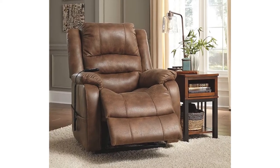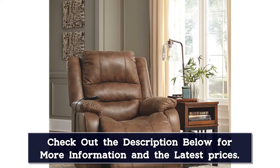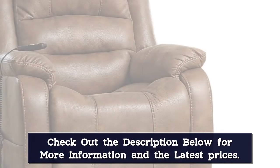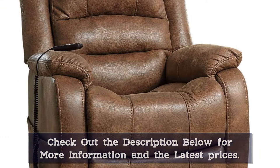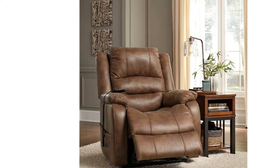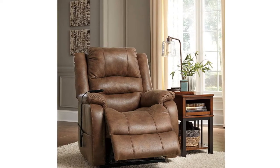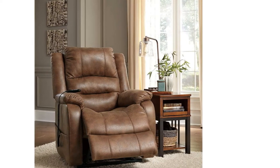A handy remote control allows you to alter the settings as needed for your specific comfort level. The remote is wired, with the cord running down to the magazine pocket on the right side of the chair, so you won't ever lose track of it. This armchair has a high back with some lumbar support, making it a great armchair for back support. It also has thick cushioning in the seat and armrests for even more comfort. Inside the chair is a sturdy corner-blocked frame and some metal reinforcements in the seat for extra support. The upholstery is poly fiber that looks like leather without the high cost.